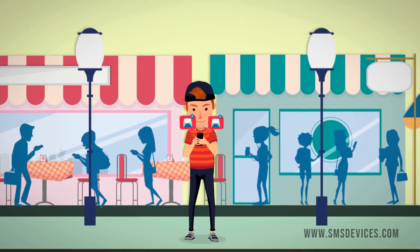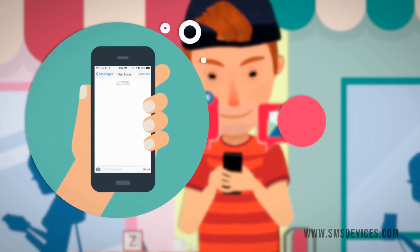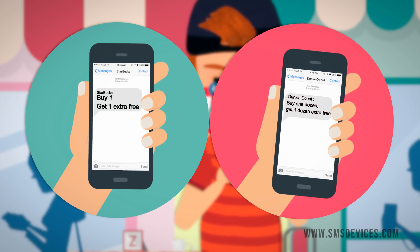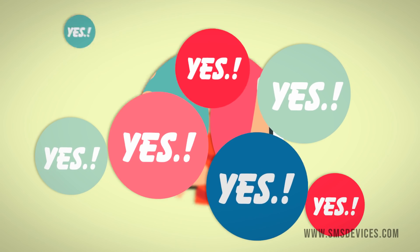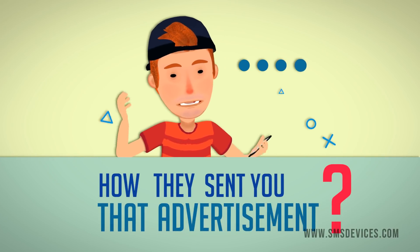Have you been in a mall or a place and received SMS ads? Like from Starbucks saying buy one get one extra free, or from Dunkin Donuts saying buy one dozen get one dozen extra free? If your answer is yes, have you ever wondered how they sent you that advertisement?